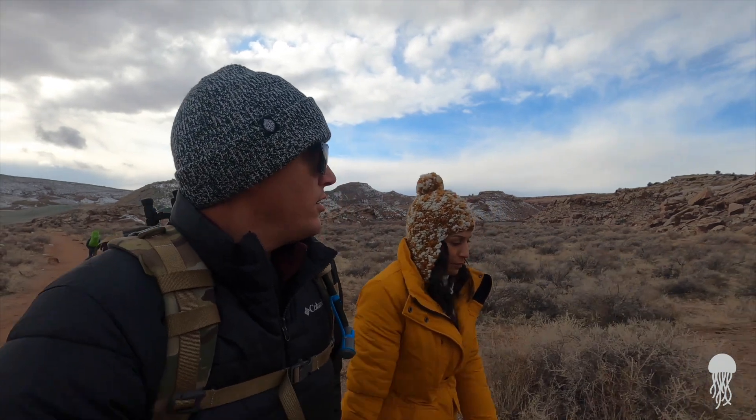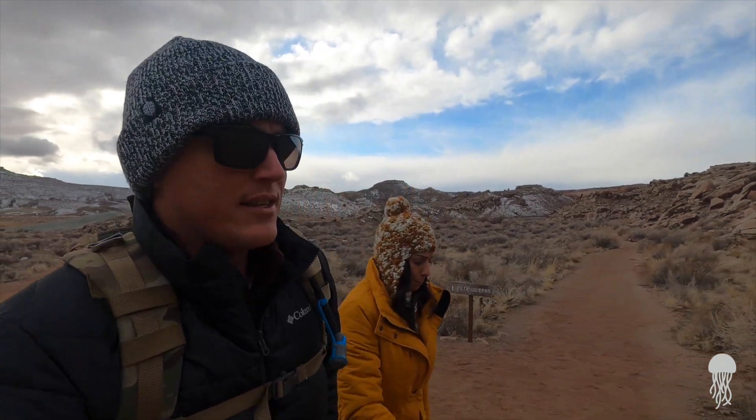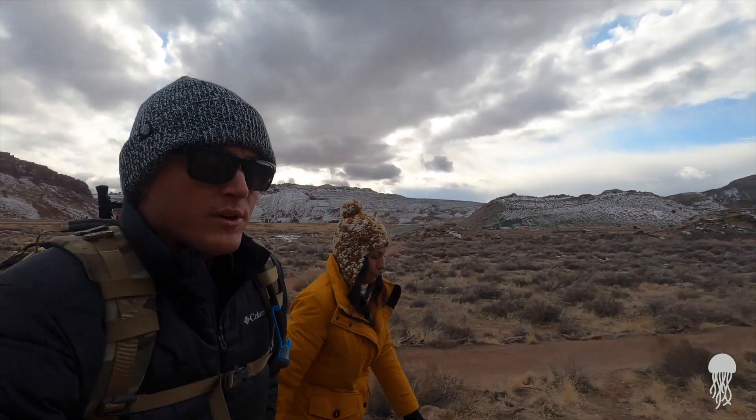We found out some pleasant information as we were driving up to Arches National Park — the entry fee that we paid yesterday for the photo shoot is good for seven days. We didn't have to pay again.